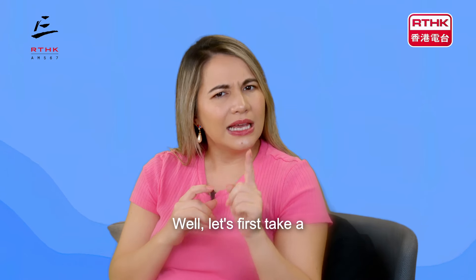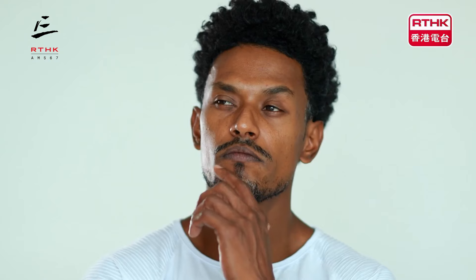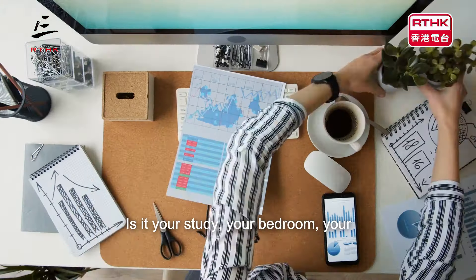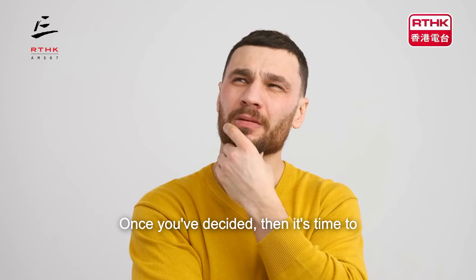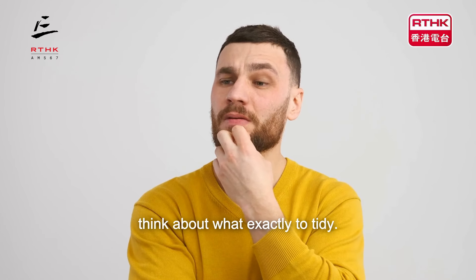Let's first take a look at where to start. First of all, you're going to have to decide what it is that you want to tidy. Is it your study? Your bedroom? Your stuff in the living room? Once you've decided, then it's time to think about what exactly to tidy.